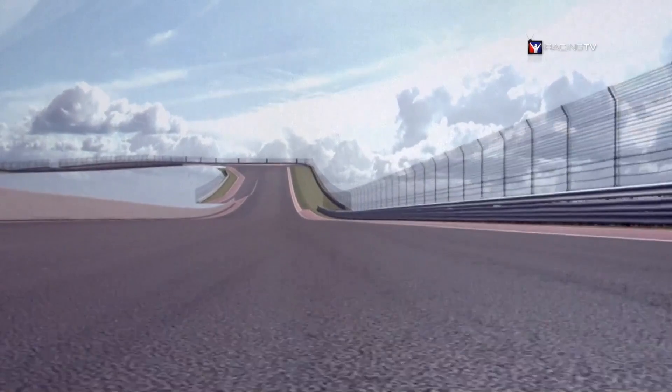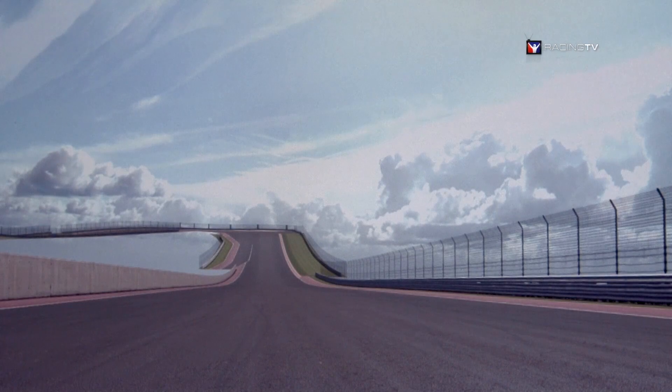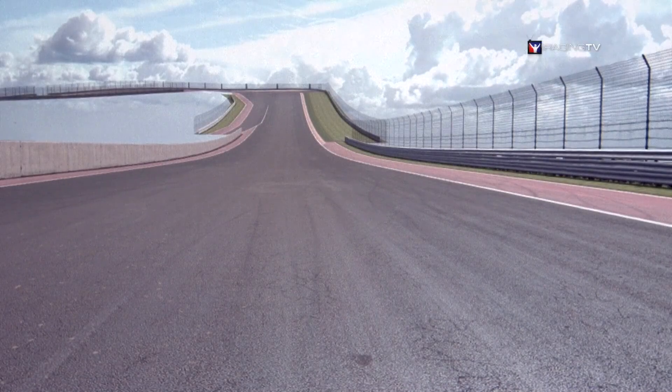Here you can see what we've been modeling with textures and color information visible. The great benefit of building tracks this way is that we can rapidly iterate and get them into a form that can be tested and driven on. The testing process begins in the office as we run driving lines and see how the cars interact with the surfaces, and then we expand to testing environments with several testers who drive the track nonstop looking for issues, sometimes for a couple of months.